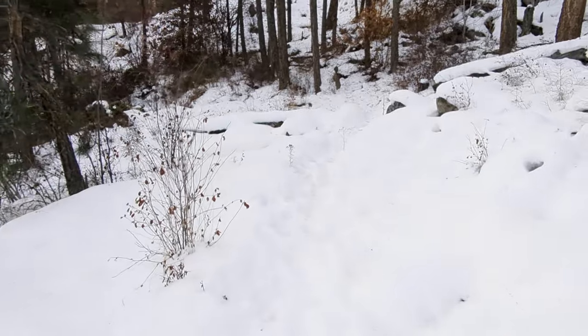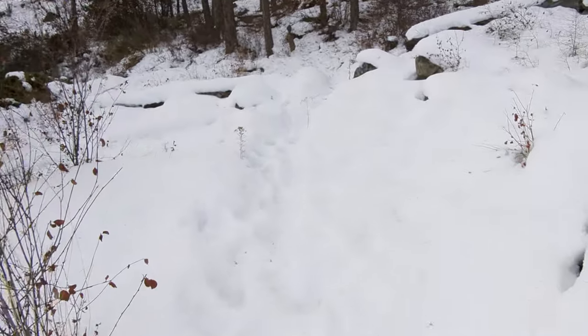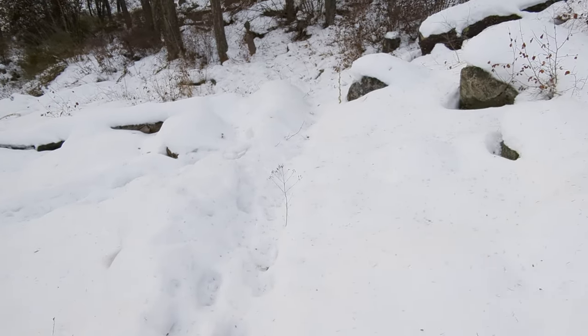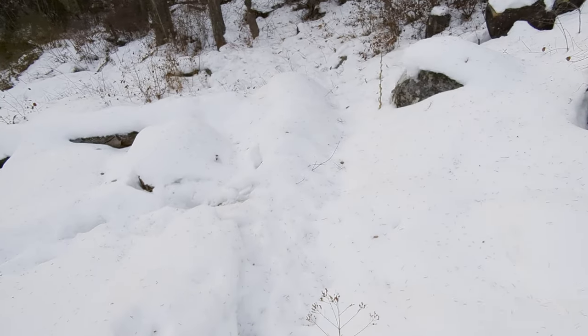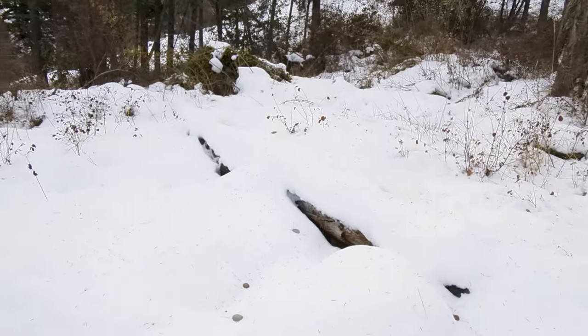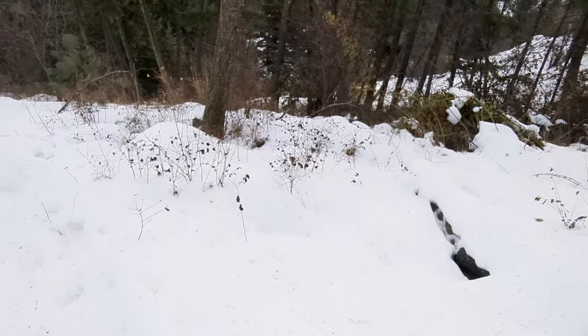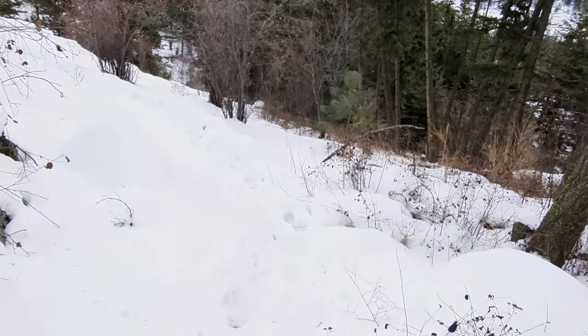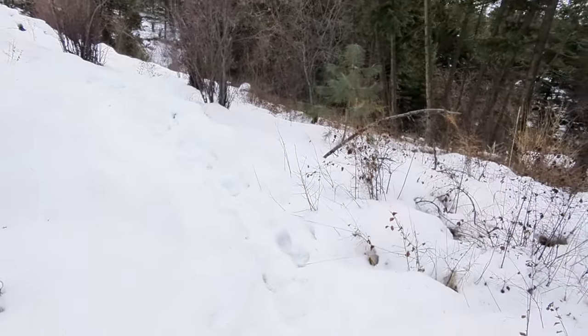Now with these micro spikes and this snow, I'd almost want to say that it's easier than during the summer, because in the summer it's just loose gravel with not a lot of grip in this section here.